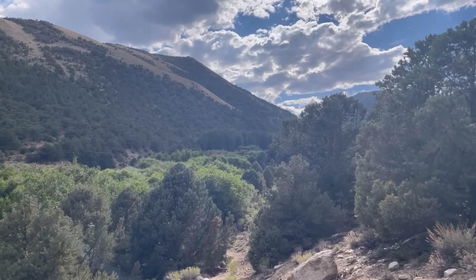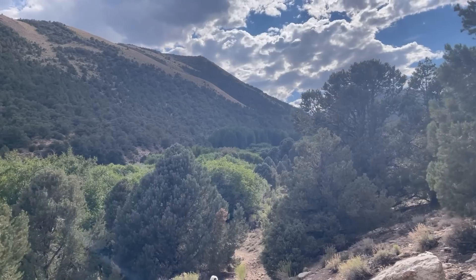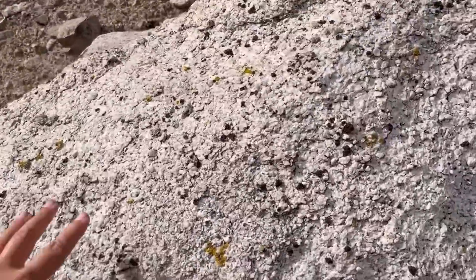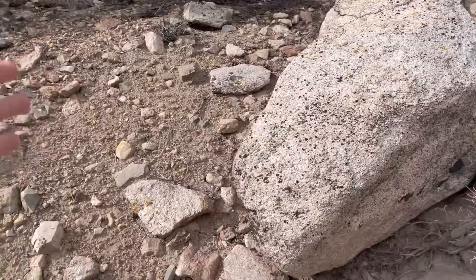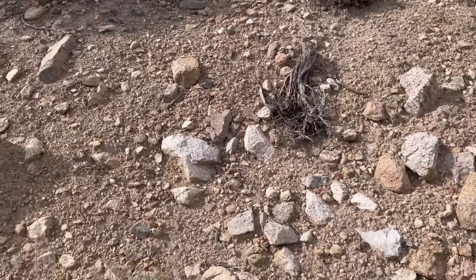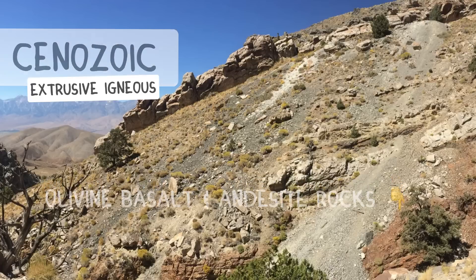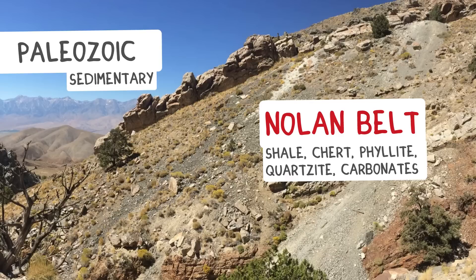I'm in the White Mountains in the Nevada-California border region, pretty close to that Walker Lane we've been talking about. Today I'm up around 7,500 feet. There are lots of different types of granite eroding out in this area, so there was definitely some intrusive igneous material. Down a little lower there was a lot of andesite and basalt material — extrusive igneous material. Adjacent to us there's also some sedimentary and meta-sedimentary material, pretty common to the White Mountains.